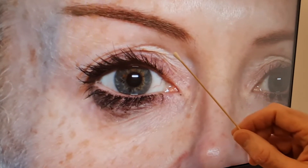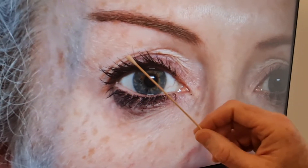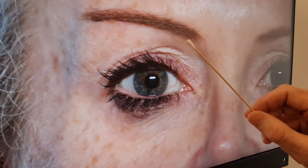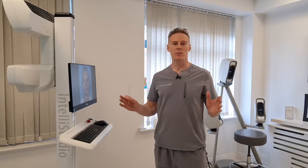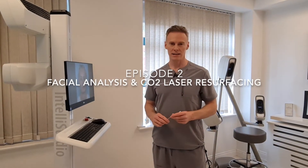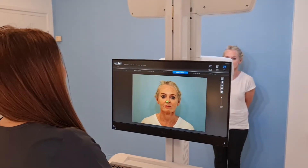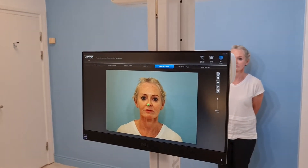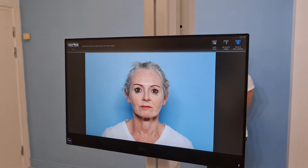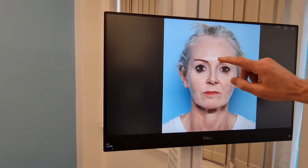Today we are going to treat Niamh, who is 48 years old. She's interested in general facial rejuvenation — she wants to improve her skin, look a little bit fresher and a little bit younger. The definitive treatment for loose eyelid skin is to remove it under local anesthesia, which is called an upper blepharoplasty — sometimes we remove little fat pads as well. Let's take a look at the high-resolution image of Niamh.